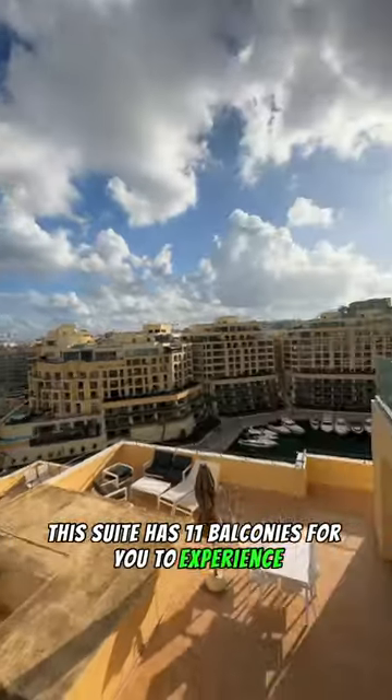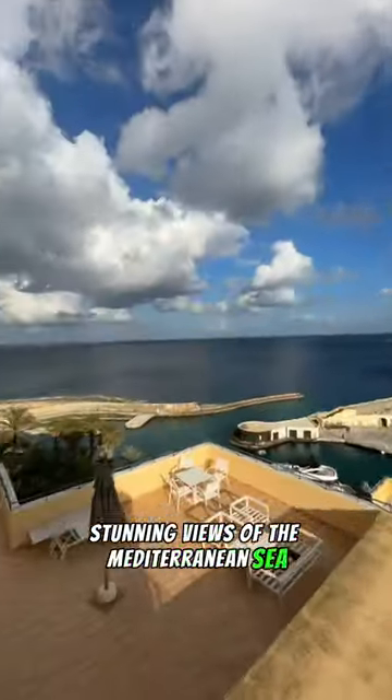Here it gets crazy. This suite has 11 balconies for you to experience stunning views of the Mediterranean Sea and the Yacht Marina.